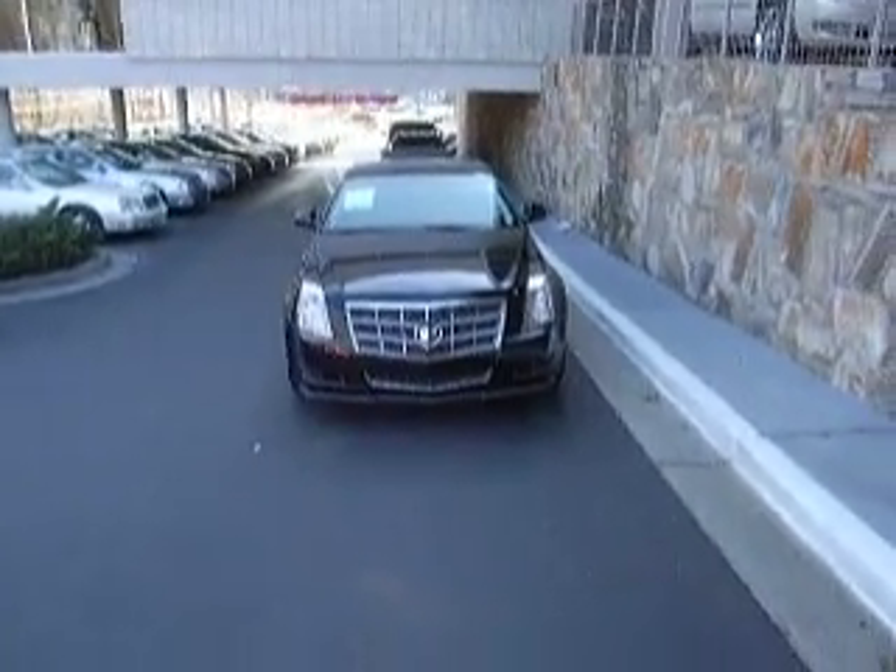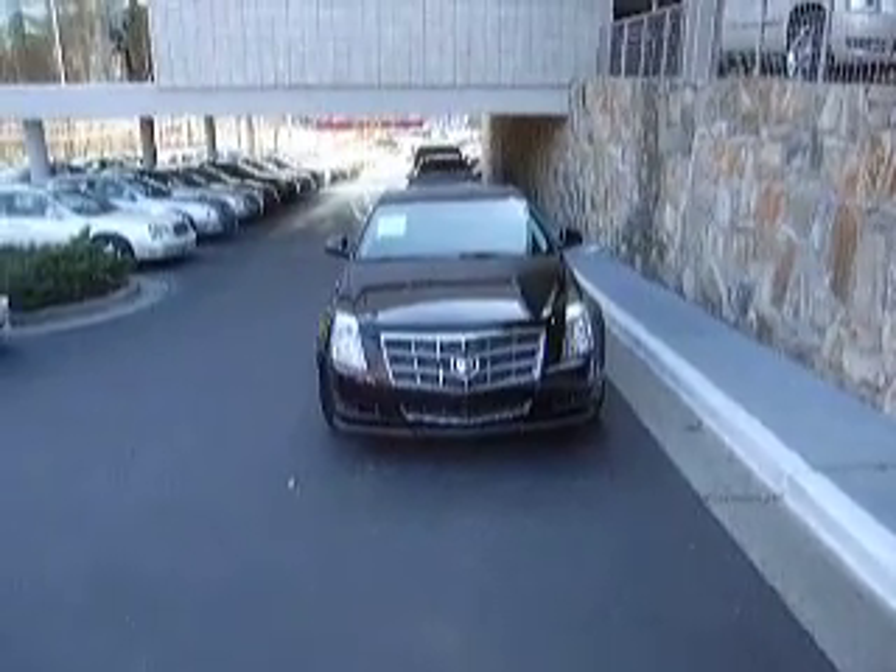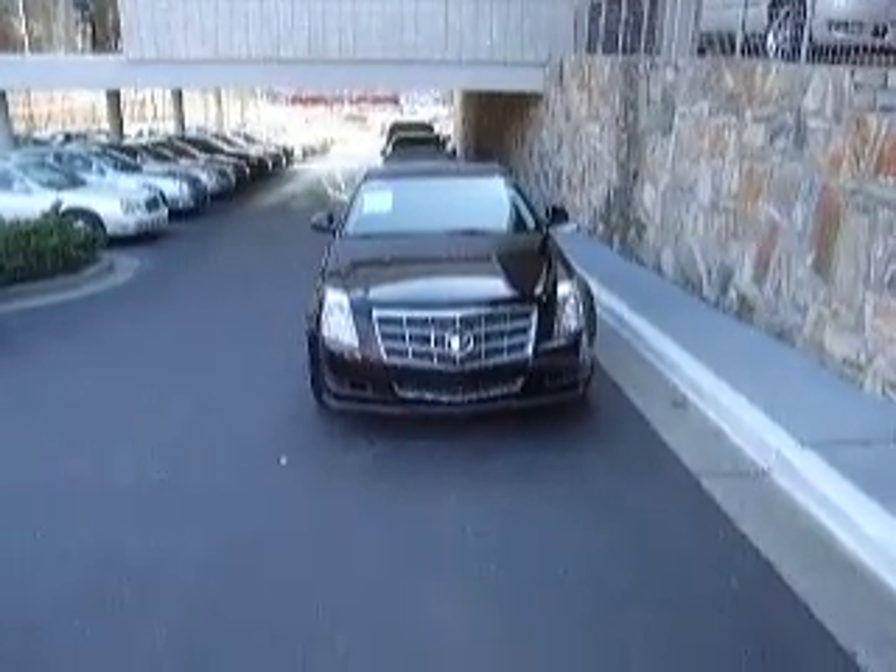Hi, I'm Steven Peeler with Classic Cadillac in Atlanta, Georgia. And this is a fresh used car inventory video for the week of February 12, 2011.